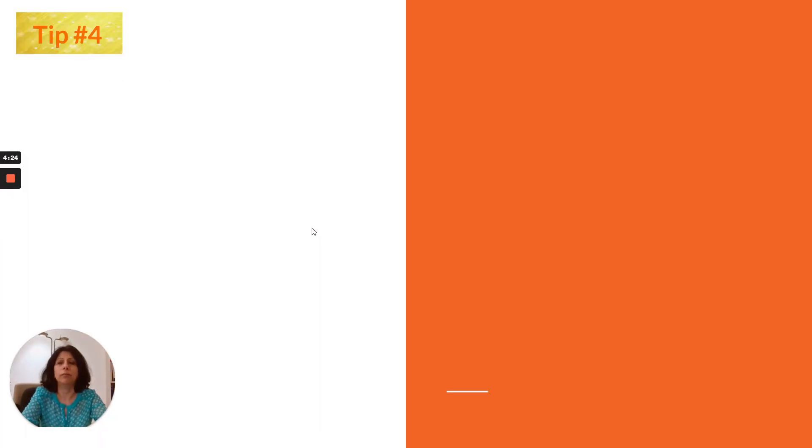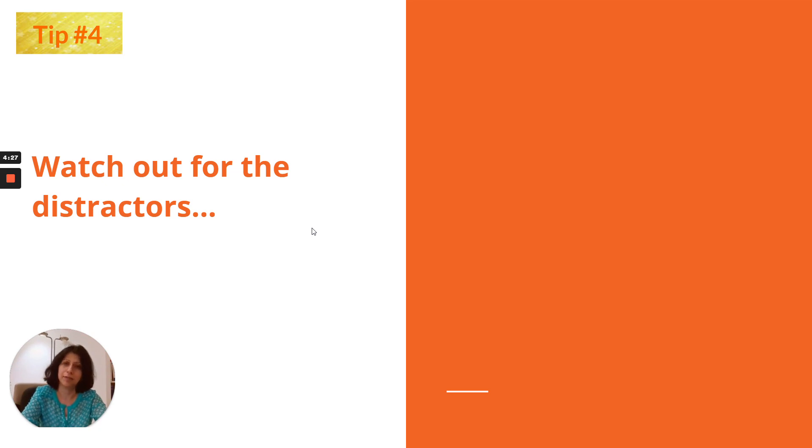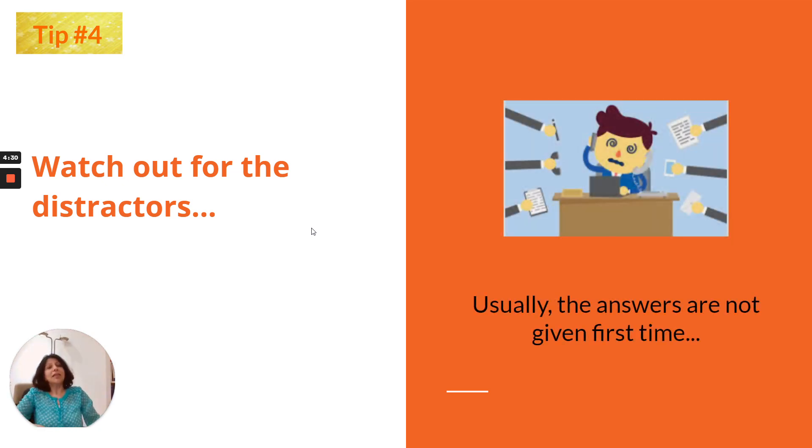Tip number 4: watch out for distractors. Usually in the IELTS exam, the answers are not given the first time. For instance, there is a recording where two people are talking about holiday plans, and the question asks where person A eventually decided to go for holiday.